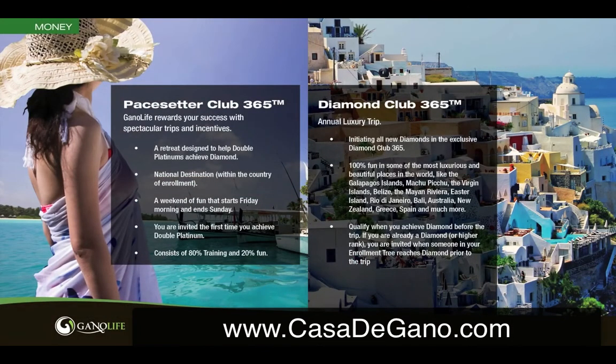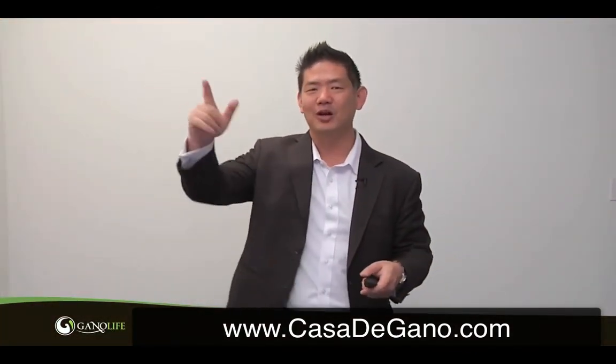Who does not like to go on trips? Every year we have a Pacesetters Club for everybody that hits the rank of Double Platinum. When you hit Double Platinum, in the country that you live in there'll be a nice resort area — we take you all there and train you how to become Diamond. Diamond is where your life changes; that's when you're starting to become a leader, pushing forward, and the income is incredible. At that point, we send you to the Diamond Club 365. The Pacesetters Club 365 is a great vacation but mostly training on how to take it to the next level. Once you've done that, Diamond Club 365 is a straight-forward, 100% fun vacation. This year we're going to an exotic destination in the Dominican Republic at the Hard Rock Resort — all expenses paid.